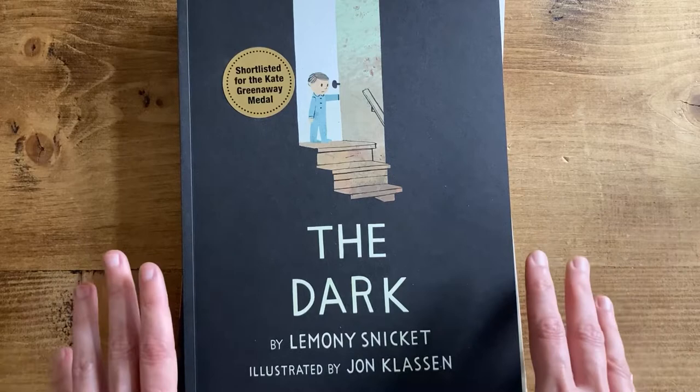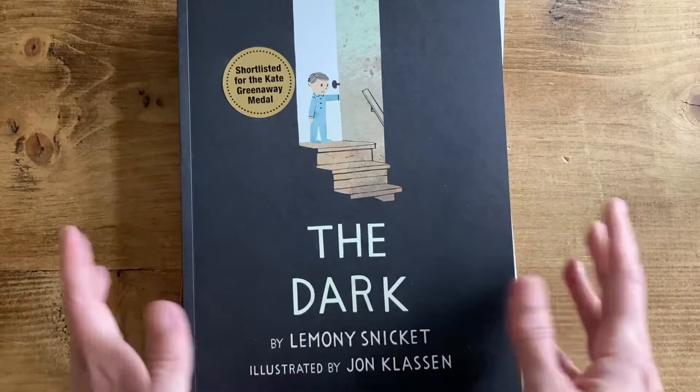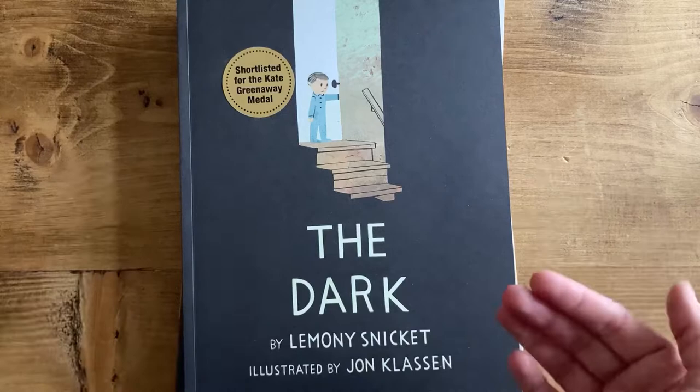I was going to do recommendations for each of the one-word prompts, but when I was looking through the books, lots of them cover multiple prompts. So instead of talking about the prompts and then the books to match, I'm just going to talk about books and tell you which prompts those books match.